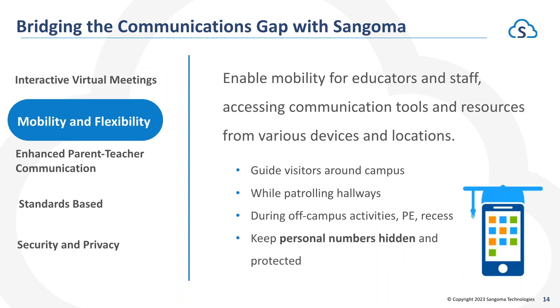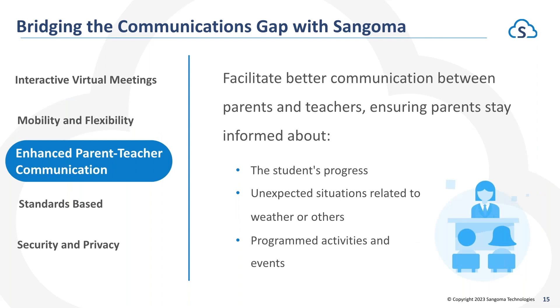Mobility and flexibility — we include soft phones on PBXact for every extension, and this is a huge value add. It allows your teachers and staff to be reached regardless of where they are — walking around the campus, patrolling the hallways, or filling in for another teacher in a different room. We provide the capability to have someone reach you and for you to communicate with them wherever you are. Enhanced parent-teacher communications also benefit from this mobility, keeping parents up to date on student progress and unexpected situations like weather or early dismissals.